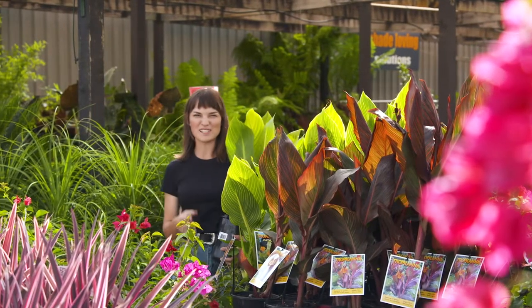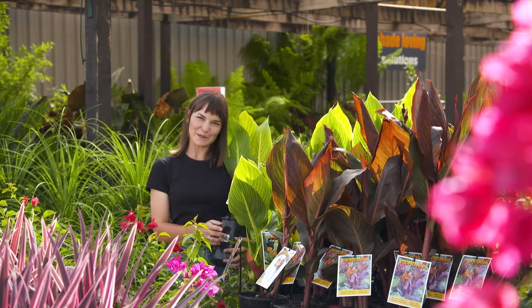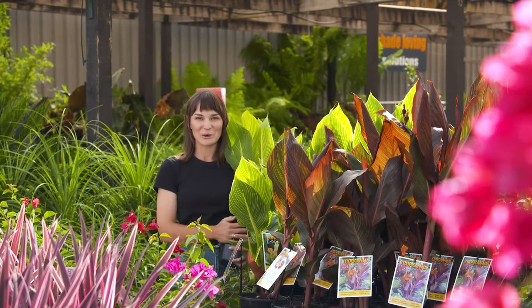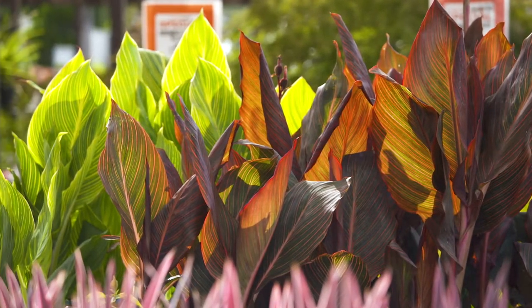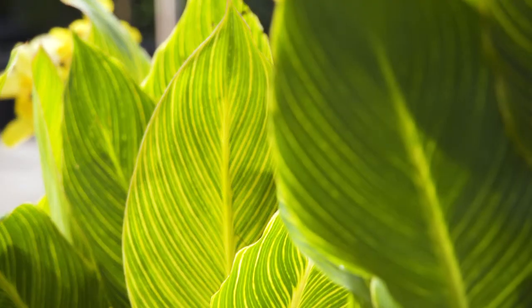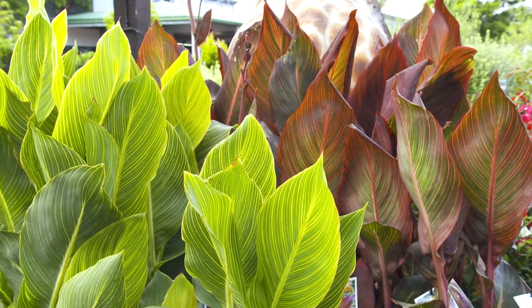If you've been on the hunt for a plant which is tough and has amazing colour, well you can stop looking because you can't beat the Canna Tropicana range. The foliage is the real showstopper. Look how awesome it is. They have these candy stripes of colour and beautiful large lush leaves.